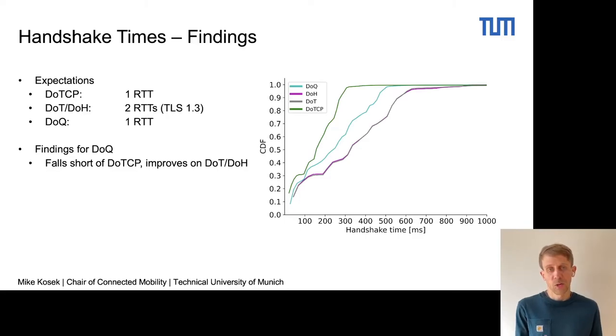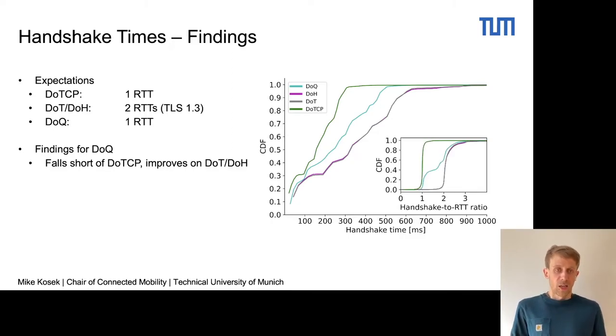We can now look at the handshake-to-RTT ratio. For every handshake time measurement, we also perform a protocol-specific RTT measurement, and we divide the handshake time by the RTT measurement to get the number of RTTs that the handshake took to complete. DNS over TCP, colored in green on the left-hand side, nicely aligns with the one RTT distribution, confirming our expectation.